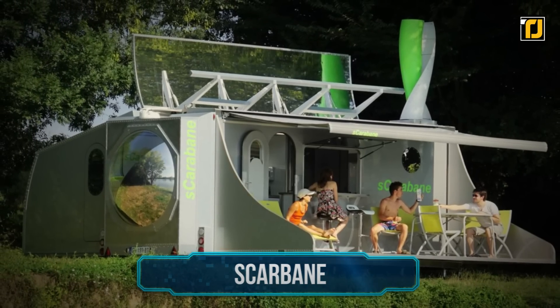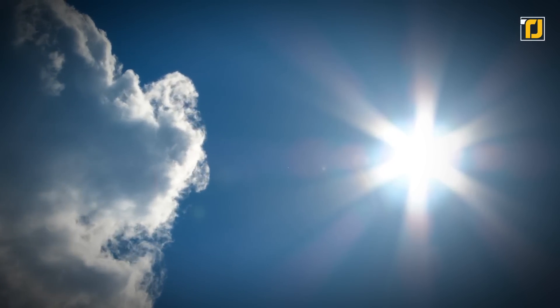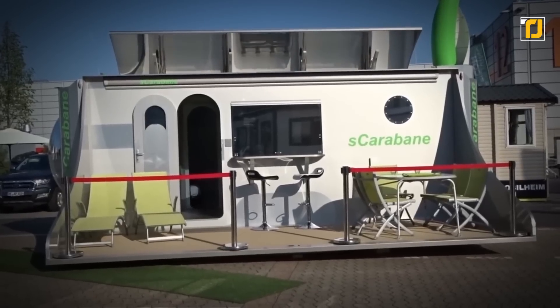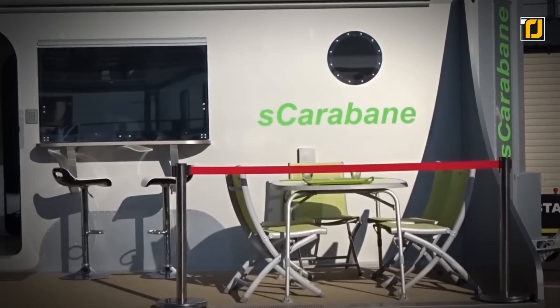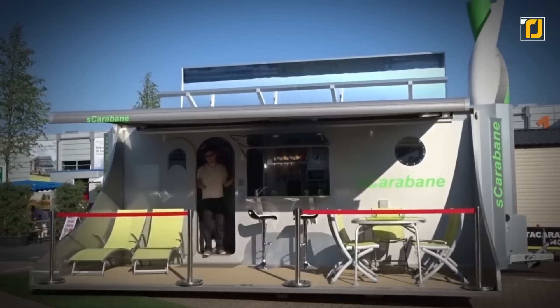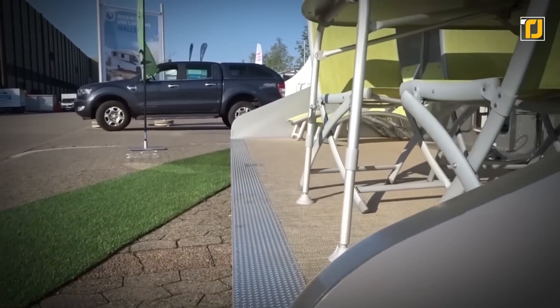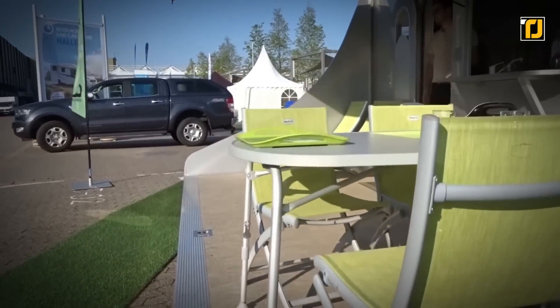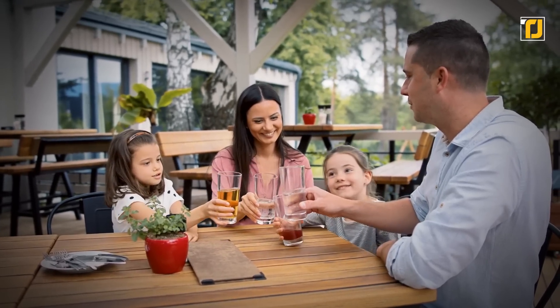Number 1: Escarabane. The sun is indeed the most reliable source of energy, and the Escarabane is a machine that makes optimal use of it. It's a self-sufficient caravan that uses sun and wind to generate power and fulfill all its basic needs. Escarabane can rotate to follow the sun, the wind, or pretty much anywhere else you want it to. The rotation speed isn't too high, which means it's safe to be used around children.